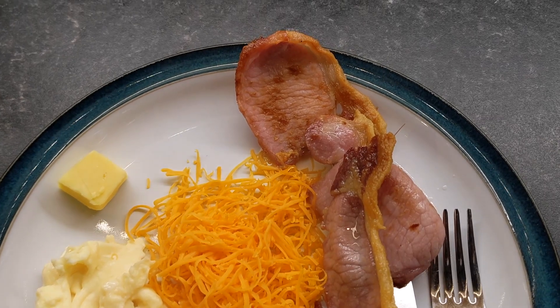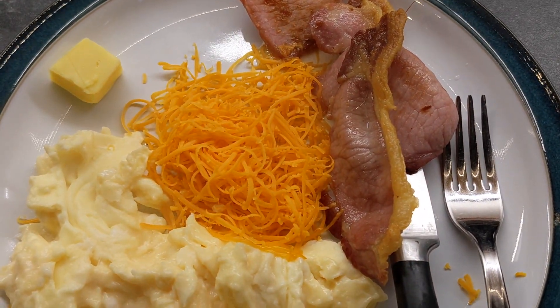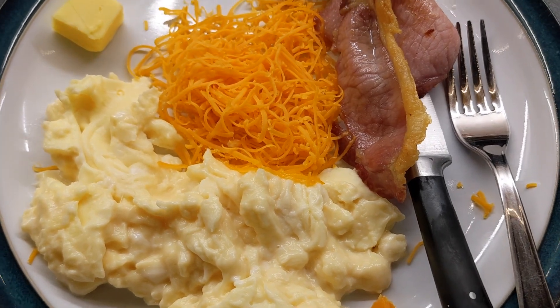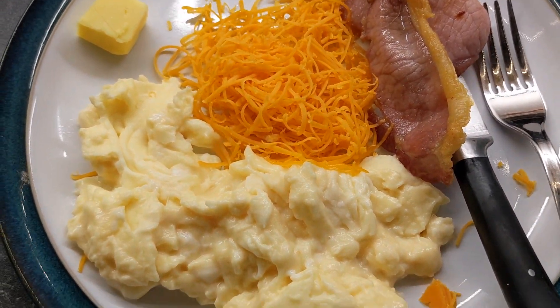Here we are — bacon, Red Leicester cheese grated up, a blob of butter, and some scrambled egg, which is literally just eggs and butter. That's all we want.